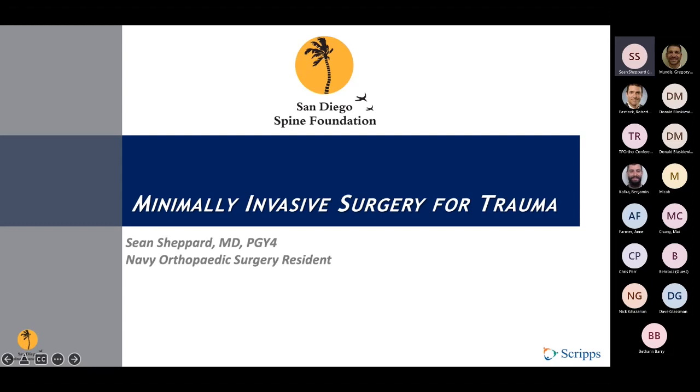Good morning. My name is Sean Shepard. I'm one of the PGY4s over at Balboa, one of the Navy residents. Thanks for having me — it's been a good rotation thus far. This morning I'll be talking about minimally invasive surgery for trauma, really mainly in the thoracolumbar area, as most literature regards that specific region.